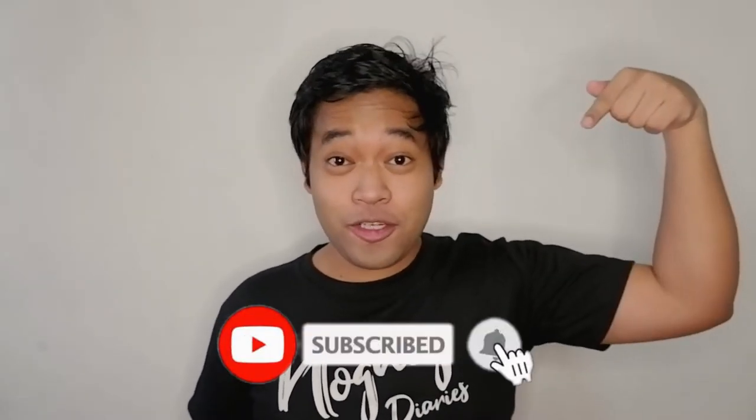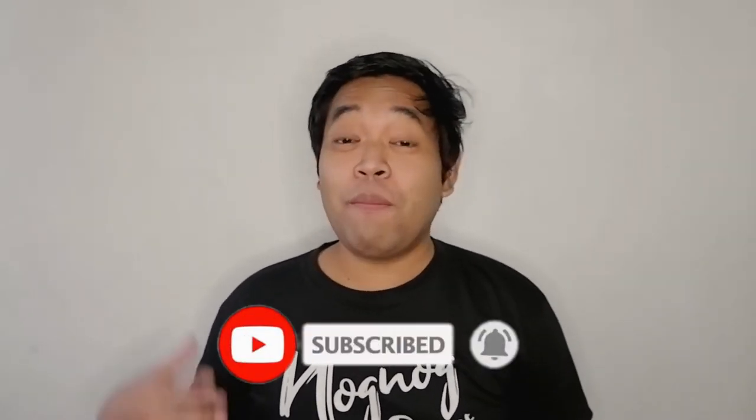Guys, please don't forget to like and subscribe to my channel, The NogNog Diaries. And kung bago lang ka dito sa channel ko, mag-enjoy kayo!